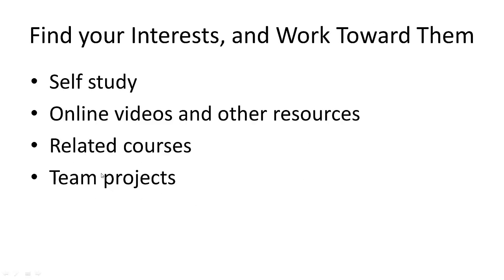Find your interests and work towards them. You can self-study to drive towards what you're interested in — if you find out you're interested in big data or security, start studying up on that in your spare time over the holidays. Use online videos and other resources, related courses, and team projects. The sooner you can find out what your interests are, the better off you're going to be, because you'll spend more time studying the stuff you like.